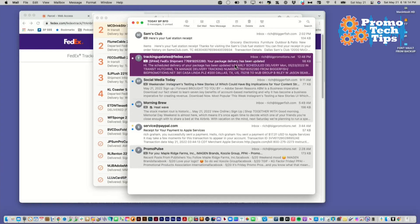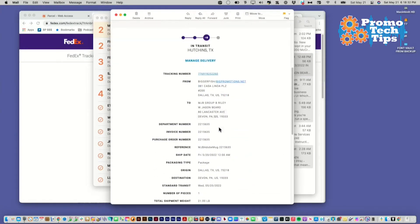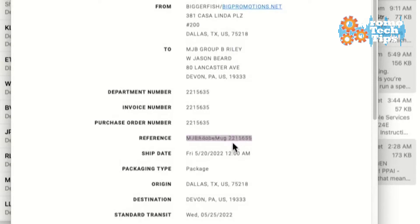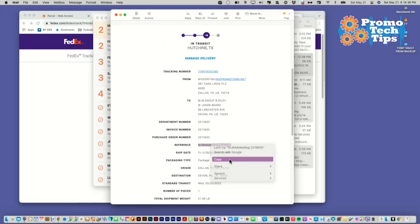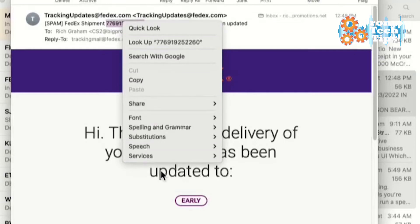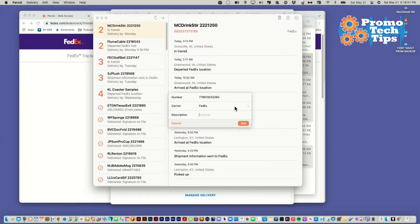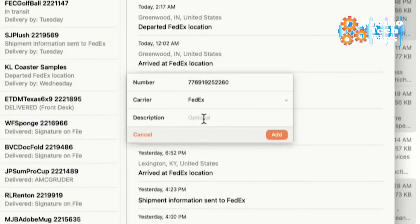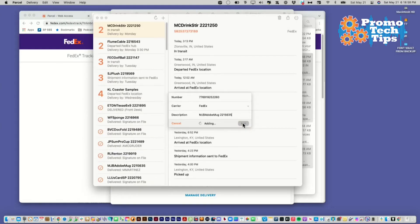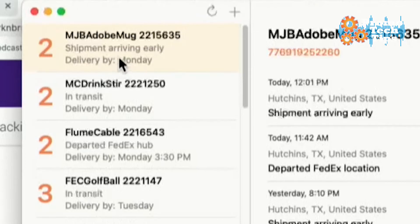Let me show you how to add one. Let me open up an email. Here's an email I have that I need to add to my tracking. So you open the email, scroll down to where you have a reference number, and select that to copy it. Then go up to the master tracking number, right-click on it, pull down to Services, and say 'Add to Parcel.' When you do that, a little window pops up. The tracking number is in place and you can paste your description right there. Once you do that, it shows up in the system. This one's actually arriving early — amazing how things work out.